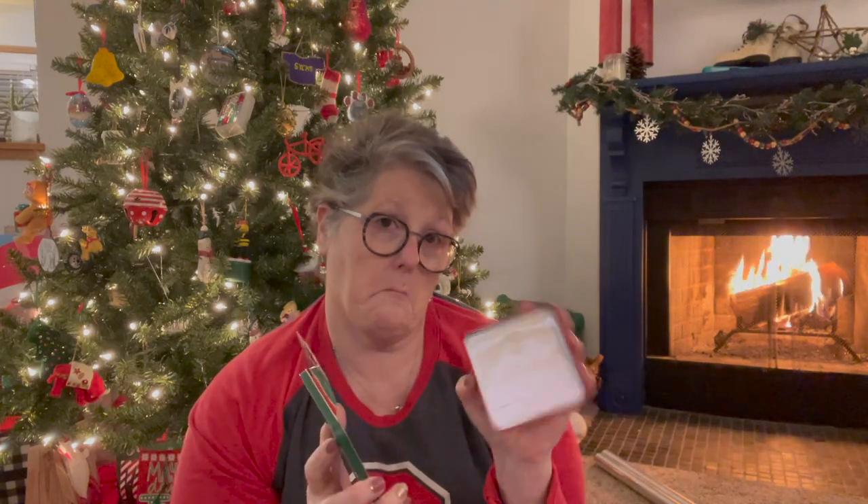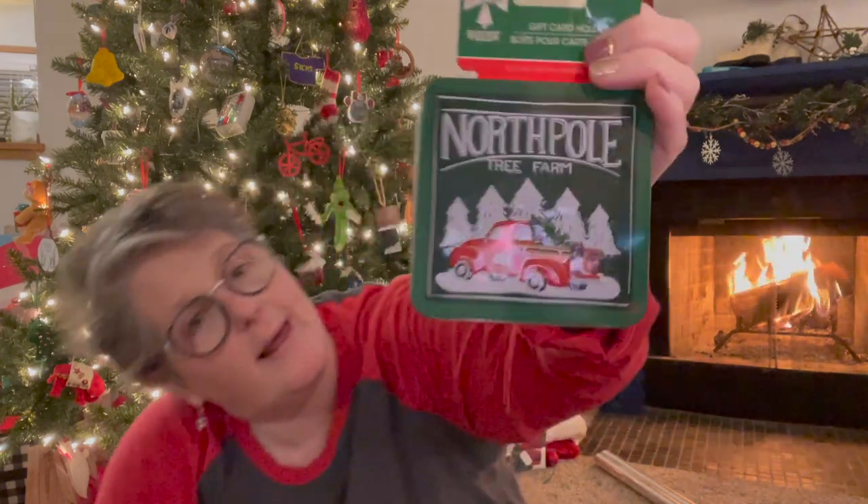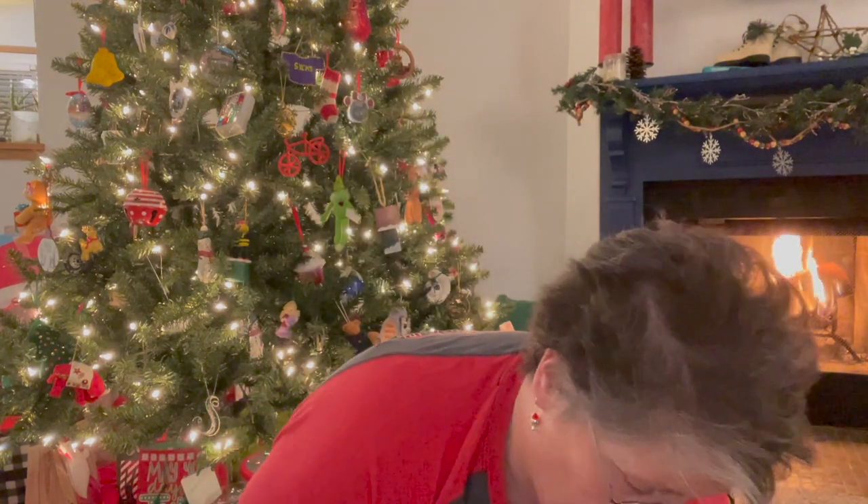I picked up this North Pole Tree Farm tin — technically it's a gift card holder, but that's not what I use it for. I use these with my knitting and projects: if I'm knitting, I put stitch markers in here in my project bag; maybe I put my tape measure or different little items. If I'm doing cross stitch, I may put extra needles or some floss. I throw these containers in my project bag so I have everything I need, and I love that it's festive.